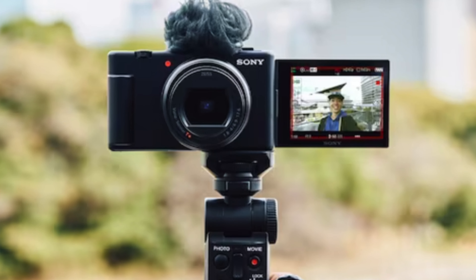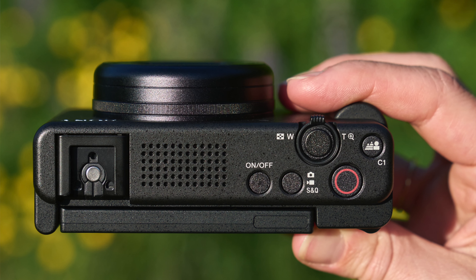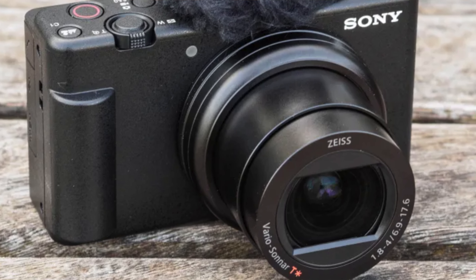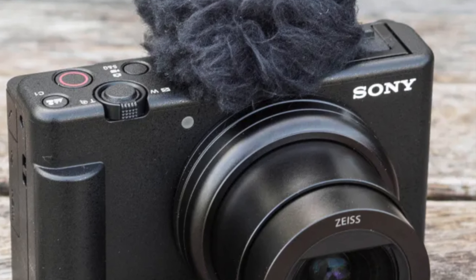It has a mic port and hot shoe, so it's ready for external microphones. It also shoots crisp 4K video — your cat's antics will never look better. It has a brilliant lens with a 24-70mm f/1.8-2.8 lens, giving you dreamy backgrounds — perfect for keeping your audience focused on you and not the pile of laundry in the background. It does charge via Micro USB, which is not the latest in tech, but we can't have everything.